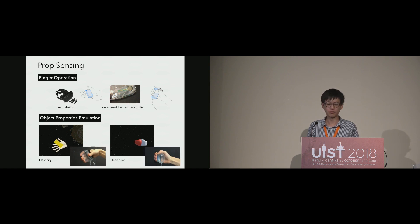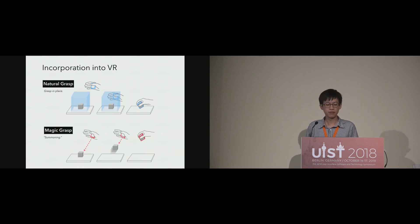We used Leap Motion mounted in front of the VR headset for sensing fingers when the props are flattened. When the props are inflated, we found that the air pressure sensors will be affected by small air leakage, so we use on-prop force sensors to detect finger events. Other object properties, such as changes of stiffness, can be emulated through deflating and inflating according to the force of finger press. Pulse-like heartbeats can be emulated through a series of sudden inflations.